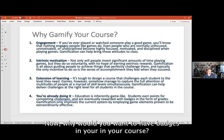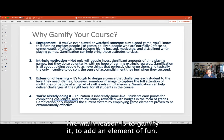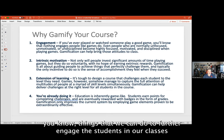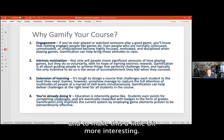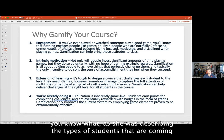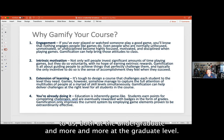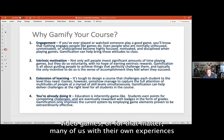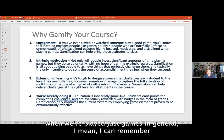Why would you want to have badges in your course? The main reason is to gamify it — to add an element of fun. As Susan was saying, things we can do to further engage students in our classes and make them more interesting. As I was listening to Miriam's presentation, I was struck by her description of the types of students coming to us at both the undergraduate and graduate levels.